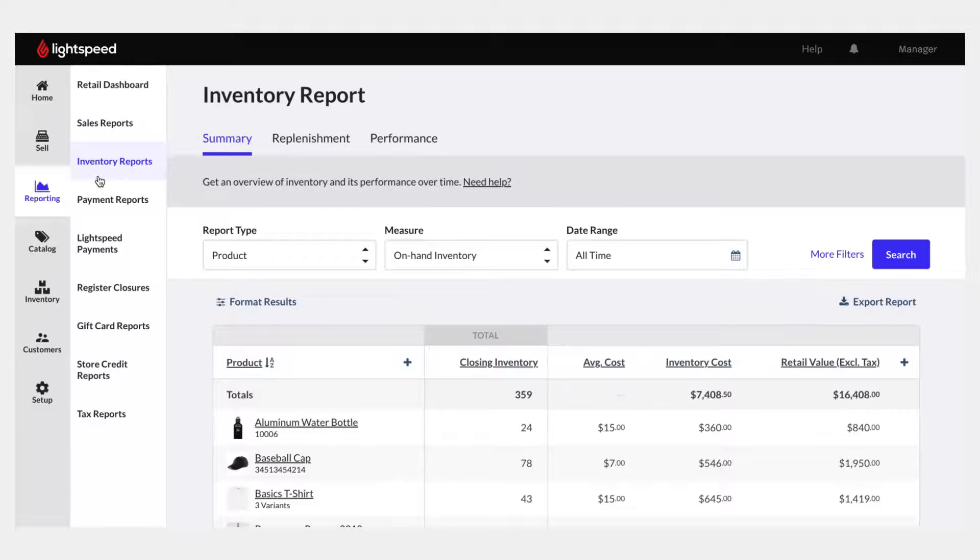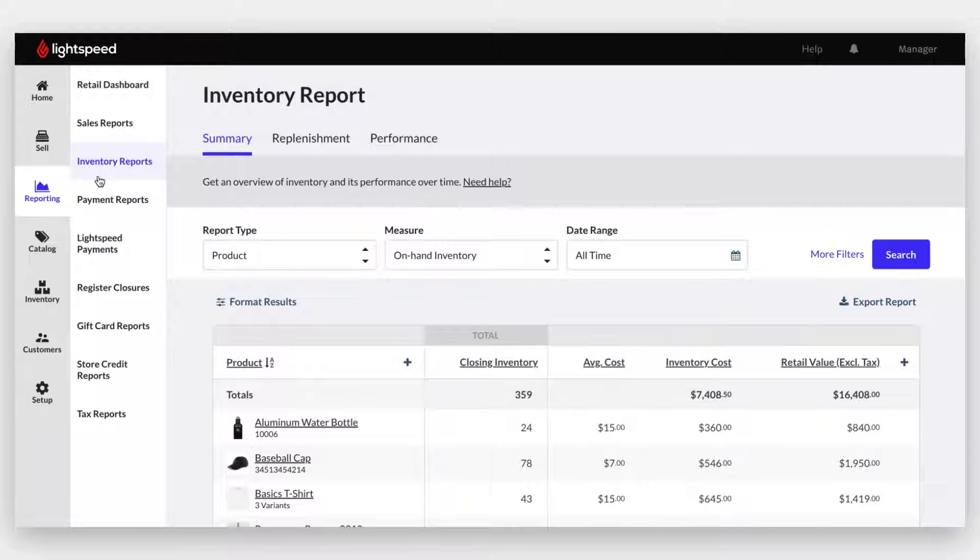Managing inventory is one of the biggest challenges for new businesses. With Lightspeed, you can run inventory reports to track returns, monitor negative quantities, track unit costs, and more.